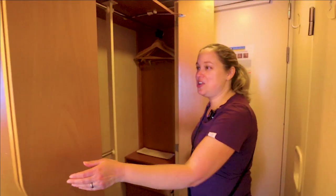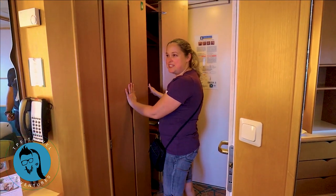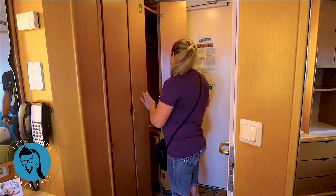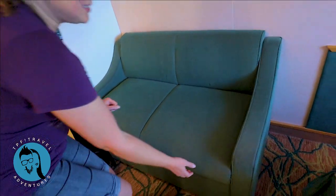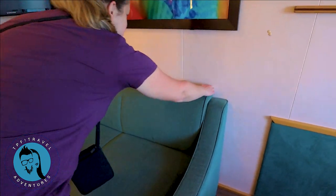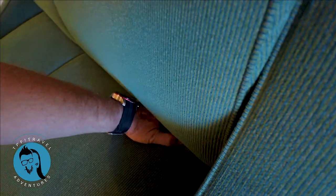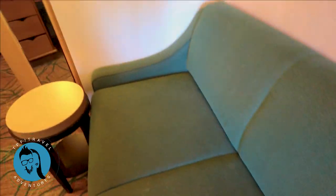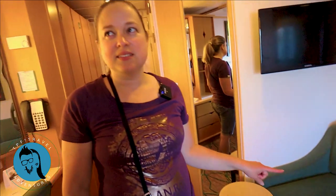And that's it. Small, but it will fit all of us. We'll probably have to get some extra bedding for Eva to sleep on the little loveseat. I wonder if that pulls out — I'm curious. I would imagine it does. I don't think it does. Nope.